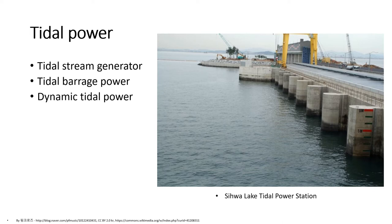Tidal power is the energy from moving masses of water, a popular form of hydroelectric power generation. Tidal power generation comprises three main forms: tidal stream power, tidal barrage power, and dynamic tidal power. Here in the picture is shown the Shiva Lake Tidal Power Station located in Gyeonggi Province, South Korea. It is the world's largest tidal power installation with a total power output capacity of 254 MW.